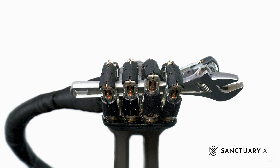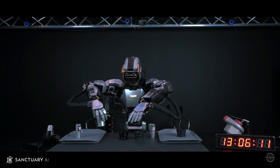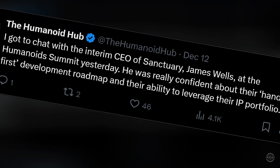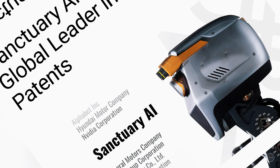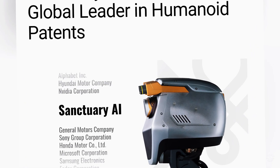Sanctuary's hydraulic hand integrates with its flagship humanoid robot, Phoenix. Sanctuary's interim chief executive James Wells told prominent X-poster Humanoid Hub he was confident about the company's hands-first development roadmap. He said the company is leaning into its IP portfolio, as Sanctuary is ranked fourth globally in patents for general-purpose robotics and dexterous manipulation technologies.